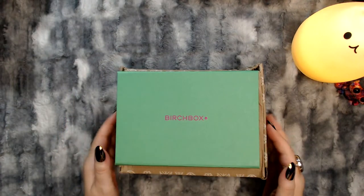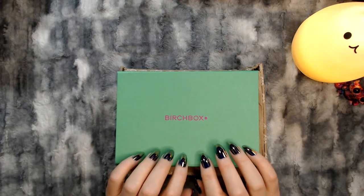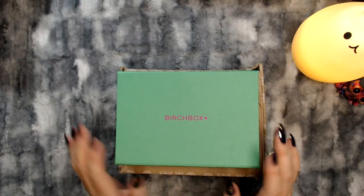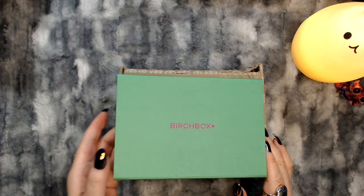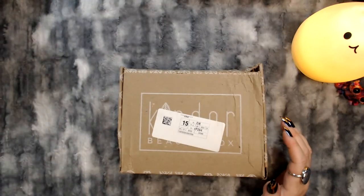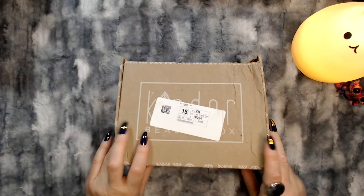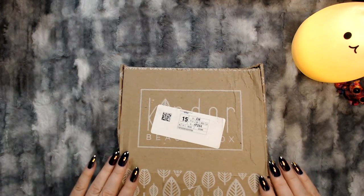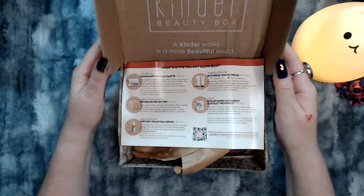I know the Kinder box is from August. Not sure about the Perch box — I guess we shall see when I open it up. I actually think I might do the Kinder box first tonight. I know it's from August so I'm a month behind, but I've got to get it open so I can start using this stuff.